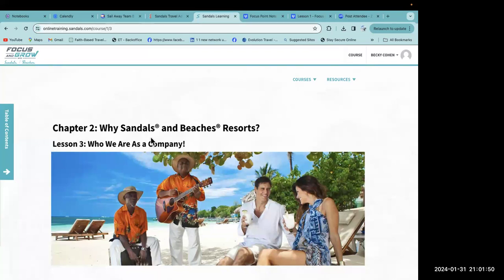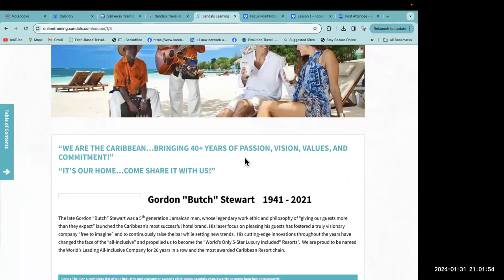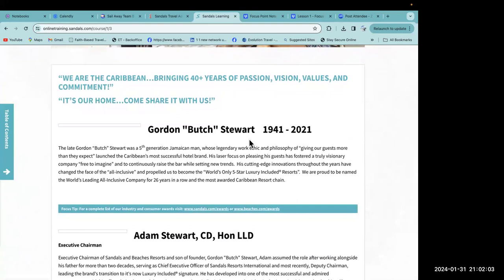Gordon 'Butch' Stewart, 1941 to 2021 — the late Gordon Butch Stewart, a fifth-generation Jamaican man whose legendary work ethic and philosophy of giving our guests more than they expect launched the Caribbean's most successful hotel brand. His laser focus on pleasing his guests fostered a truly visionary company, free to imagine and to continuously raise the bar while setting new trends. His cutting-edge innovations throughout the years changed the face of all-inclusive and propelled Sandals to become the world's only five-star luxury included resorts.